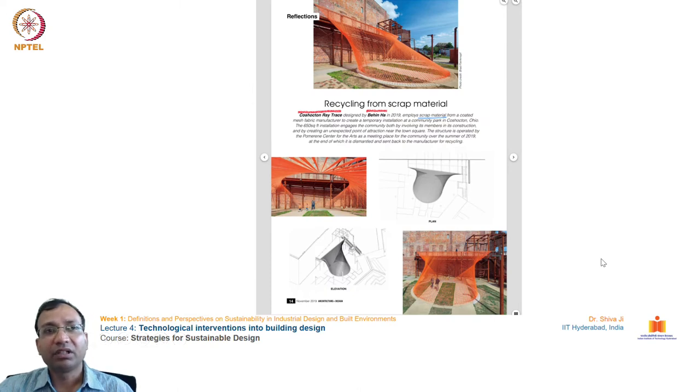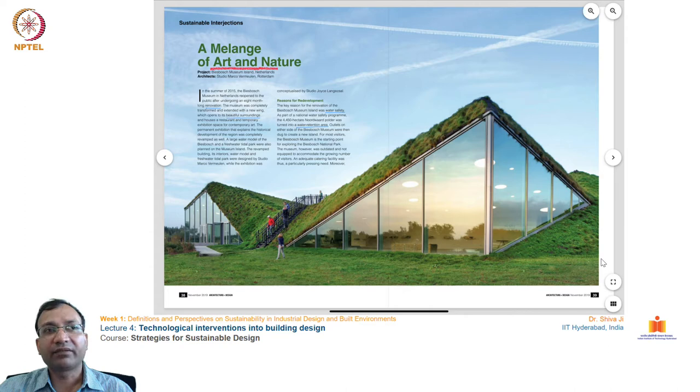In the next example, this sculpture is made completely out of scrap materials, promoting recycling and reusing waste. This is another project from the Netherlands — a museum project situated close to a water body where the site interacts heavily with the water. Water streams flow through this water body, and this renovation project undertaken by a team from Rotterdam used a green roofing strategy to minimize the heat load and integrate the design into the landscape.